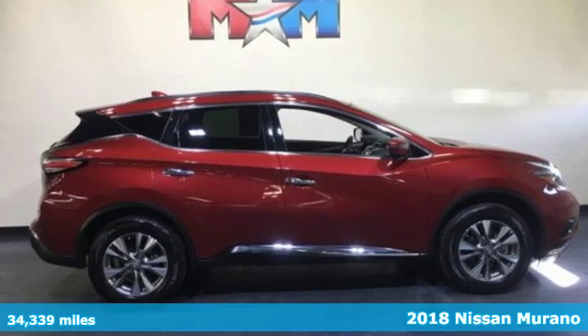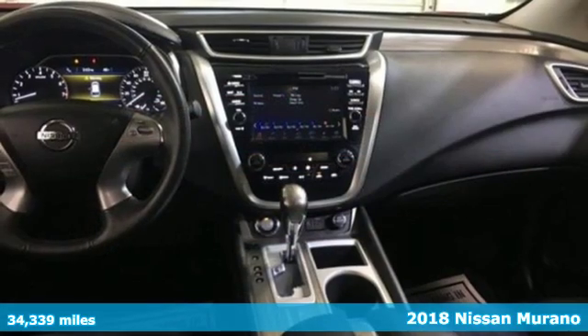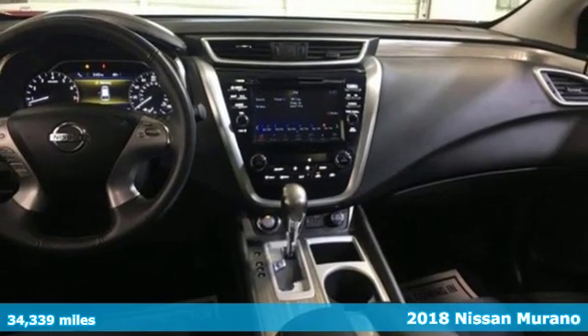It's a 2018 Nissan Murano. Nissan excites the senses so you can enjoy the journey.